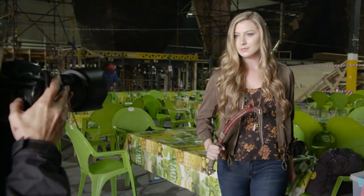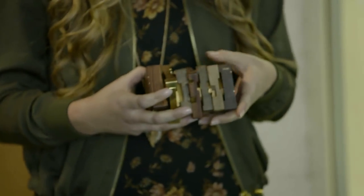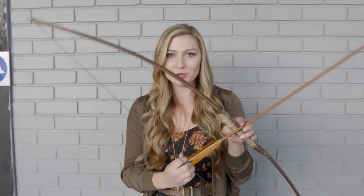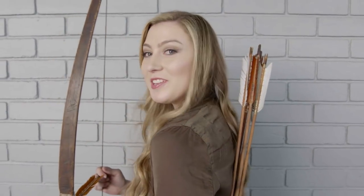Lara's bow! So I'm currently holding the actual prop bow and arrow from Tomb Raider — the real one. And I have her quiver full of arrows too, which is the coolest thing in the entire world. I'm trying not to fangirl so hard right now, but I am so fangirling.